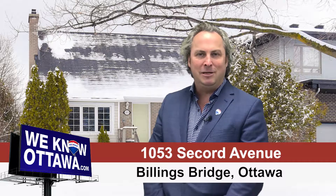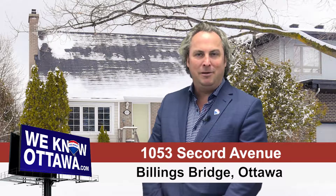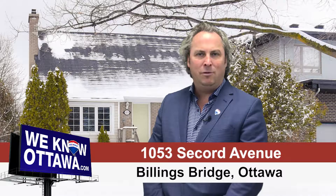Hi, welcome. Steve Hamry here from the Hamry Real Estate team at RE-MAX in Ottawa. I'd like you to check out Secord Avenue in Billings Bridge. This is a two-bedroom, one-bath, single-family home with hardwood floors and an updated kitchen. It's on a 50 by 100 foot lot.